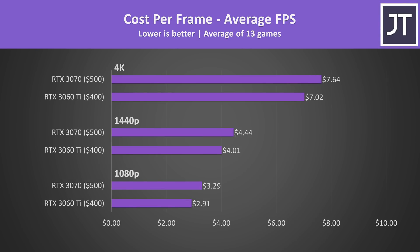The 3060 Ti is able to deliver better value in terms of cost per frame. It's $100 less, but as we've seen the difference in frame rates isn't all that large. The 3060 Ti is still definitely offering good performance, so combined with a better price, it's just a better value pick.